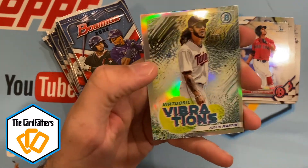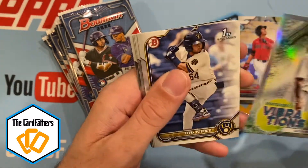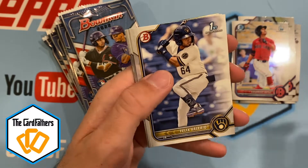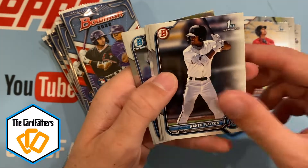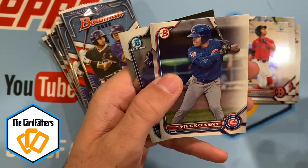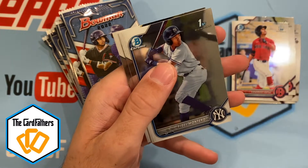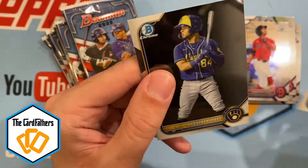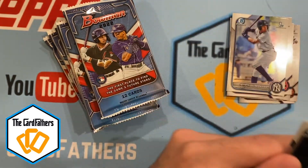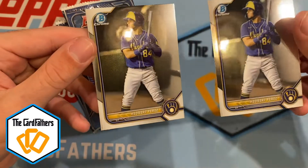Austin Martin on the Twins with the Vibrations insert, Felix Valerio, another Khalil Watson paper, Penago paper. Then with the Yankees we got Fidel Montero — there's a First Bowman Chrome — and another Hedbert Perez, who we just had in box one.